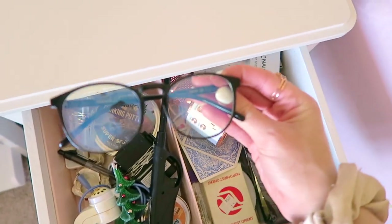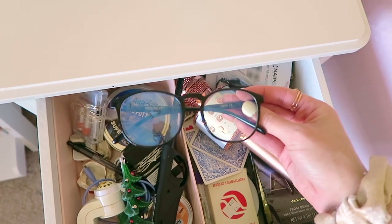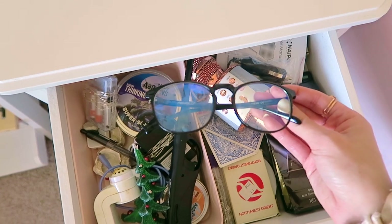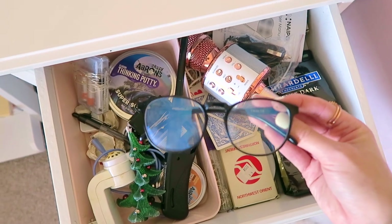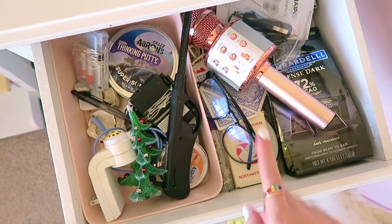Next to the microphone I have my other favorite — my blue light glasses. Whenever I'm editing on the couch or on my phone for a long time, I pop these on. They came in a set of two for $19.99 and I got to choose the style for both. This is the black rimmed pair, and I'll show you the other style when we get to my office Amazon favorites.